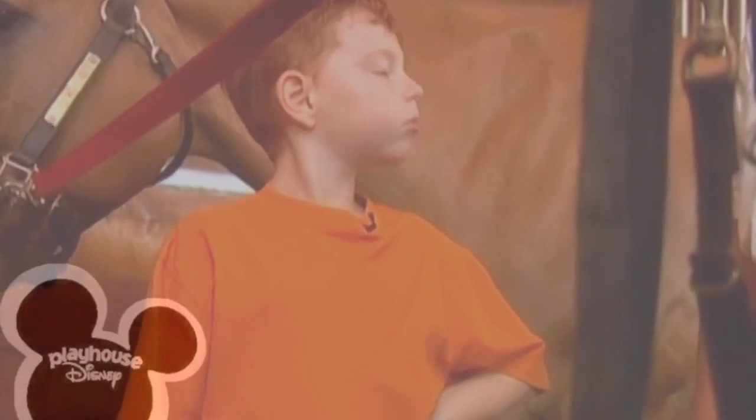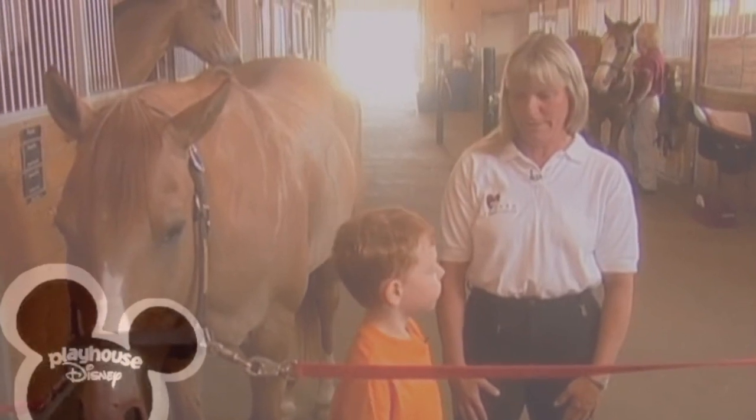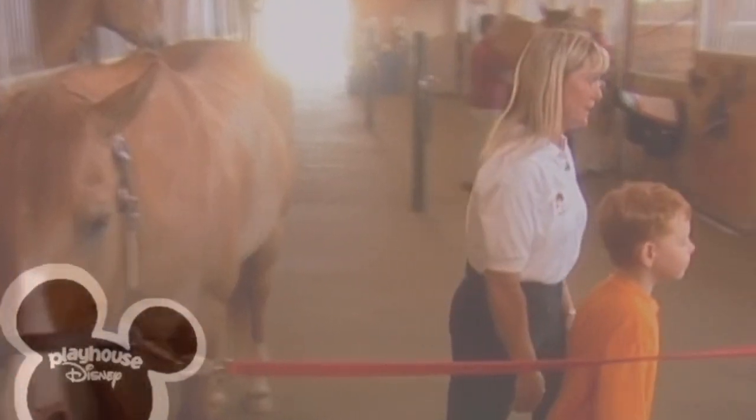Daniel, we've finished grooming now. We need to put something on the horse. What do you think that might be? Saddle! Good for you. Let's go get it.